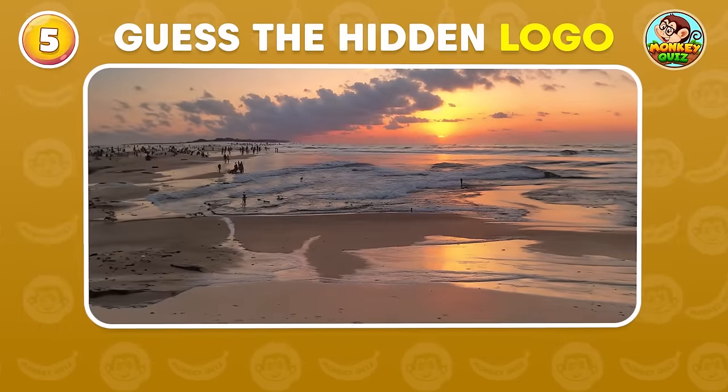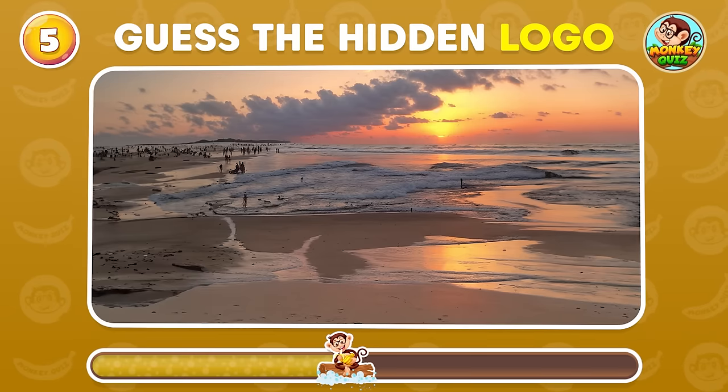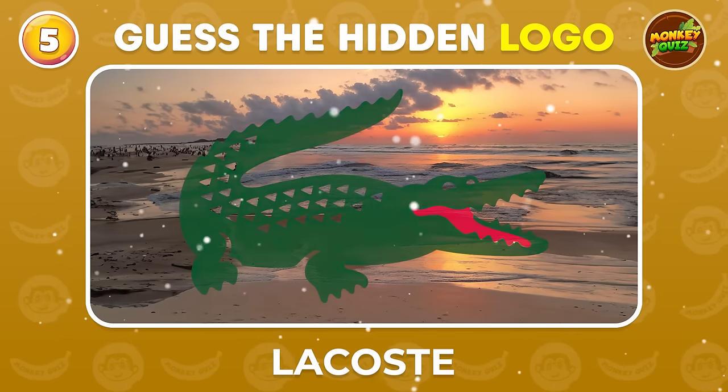Can you spot the famous logo brand? Lacoste!